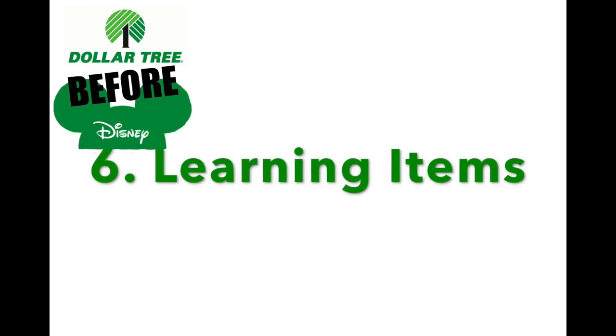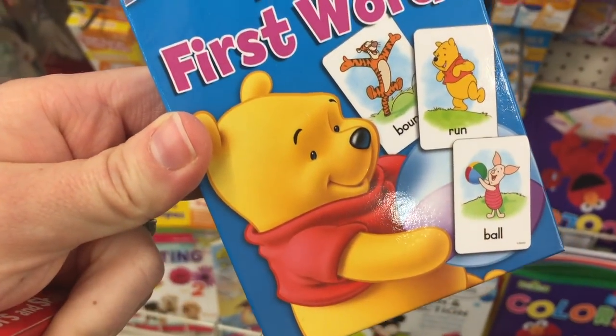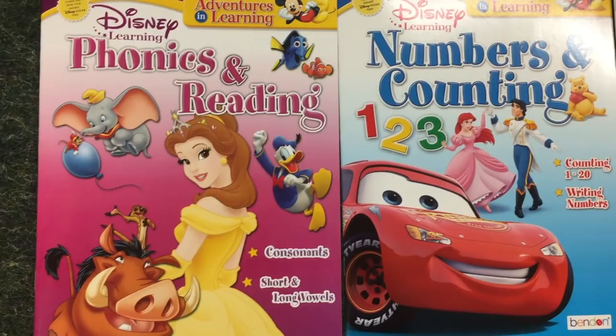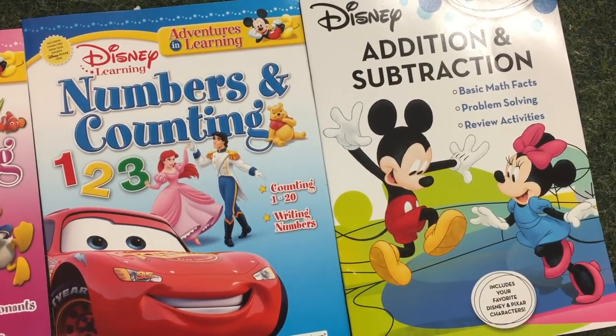I'm going to call this one learning items. The first is flashcards — they have all different kinds, and these are perfect for lines or to get the kids excited before they go. They also have fun learning books that are perfect for the car or airplane.